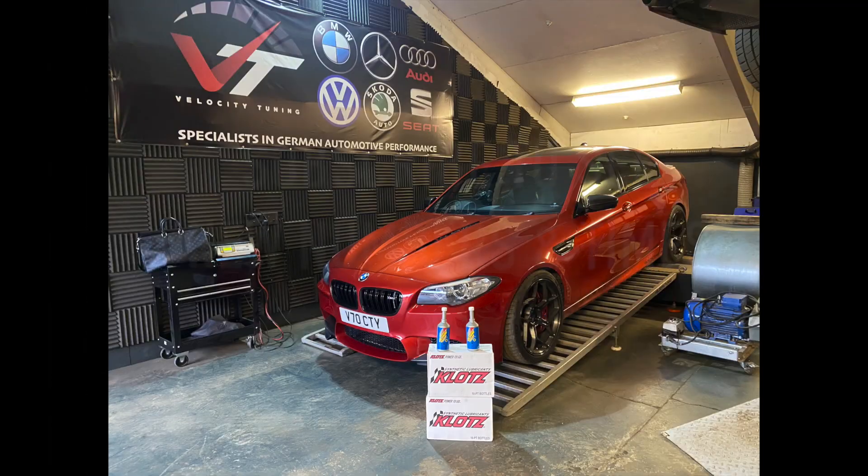For you guys that have been wanting an update — did the engine go in, what parts have you used — these are the answers to your questions.